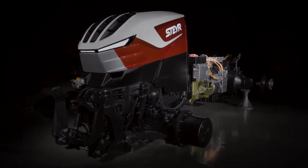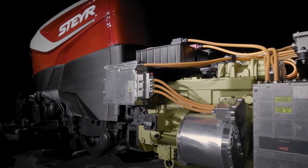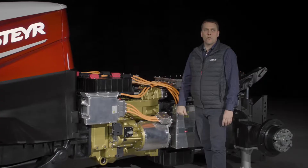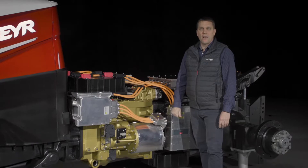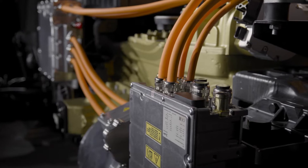The driveline represents a hybrid transmission. The configuration can be described as a diesel-electric with parallel-serial layout. An electric path for power distribution is added to the conventional driveline.